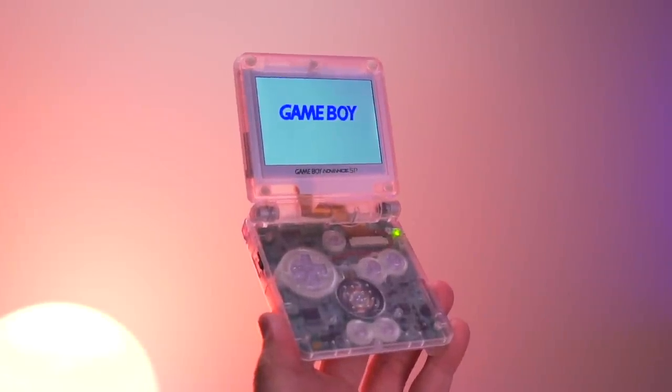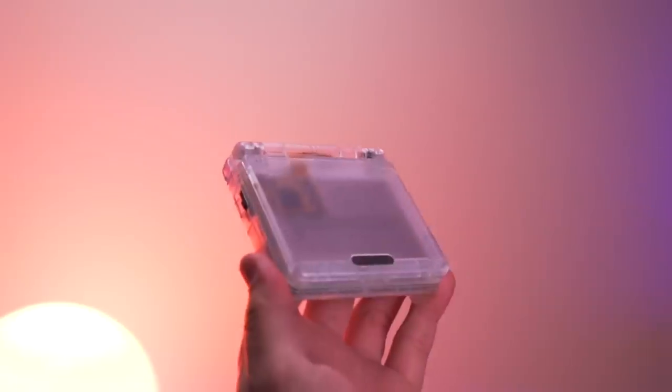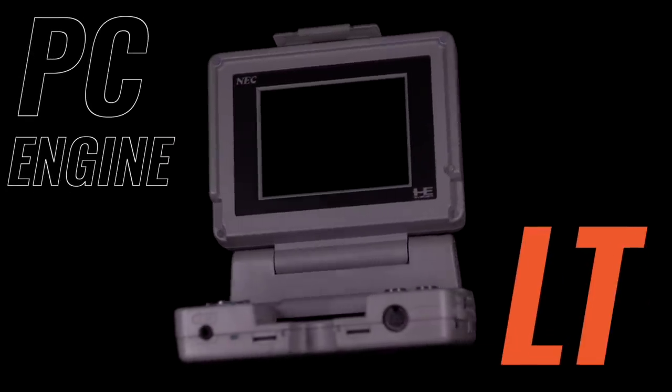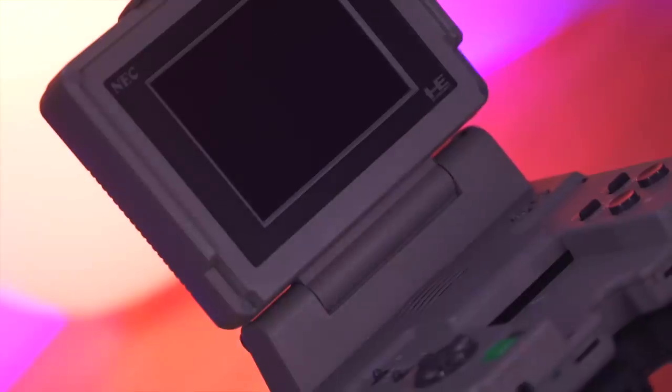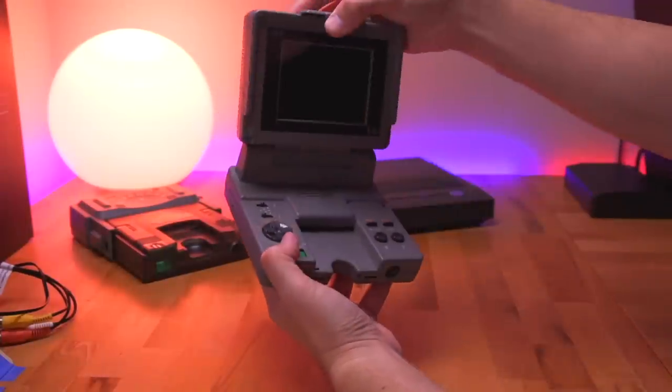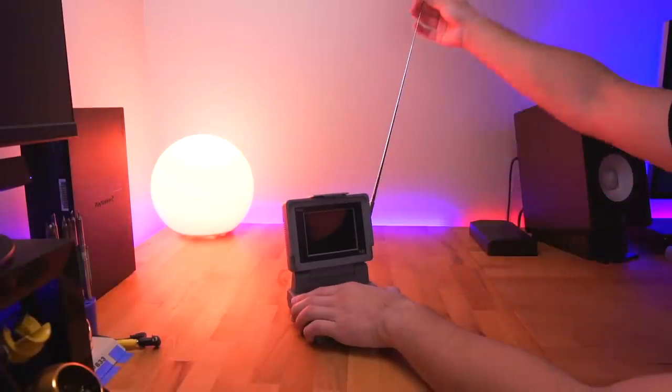We all love the clamshell design of the SP — it protects the screen from scratches and makes the overall system more compact. Another console with a similar form factor that I find absolutely fascinating is the PC Engine LT. This extremely uncommon console boasts a beautiful large LCD display in a clamshell design, as well as the ability to watch television.